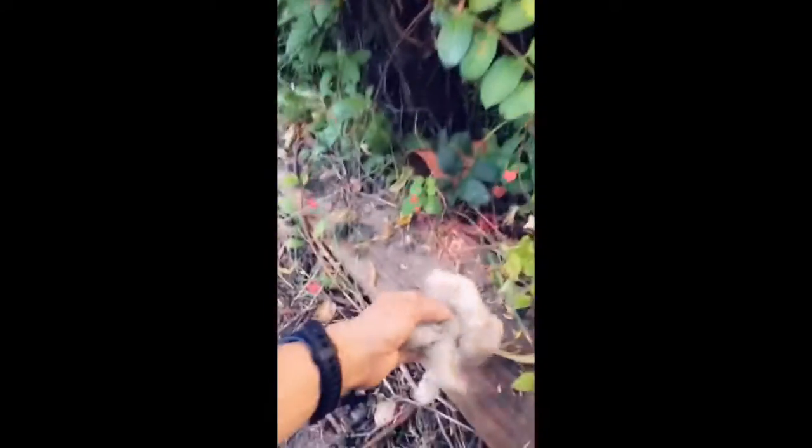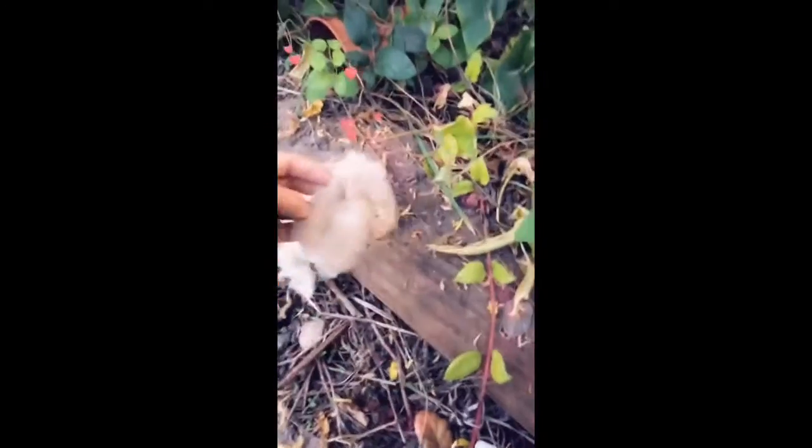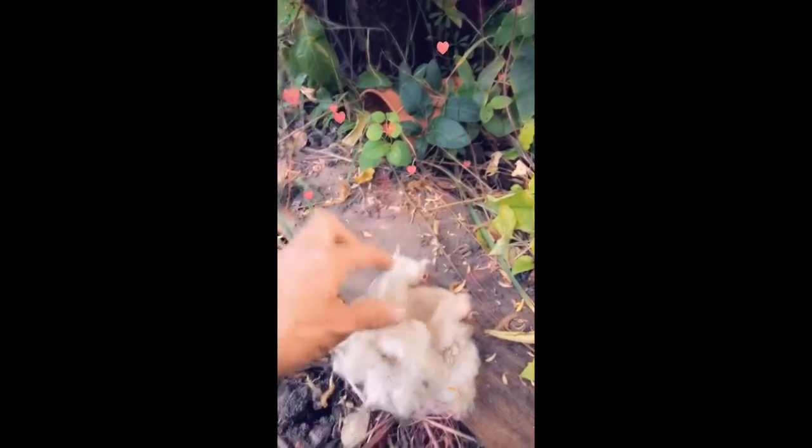Before I go, I wanted to show you something I found on the ground where I was walking — they're shedding their wool! This is the very expensive wool of the alpaca. Here's some brown and some white — this is the white wool.